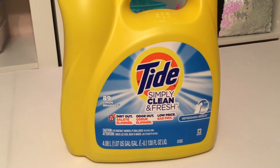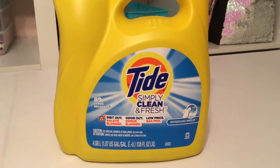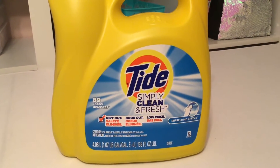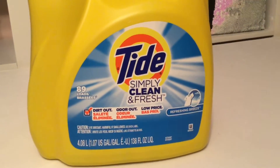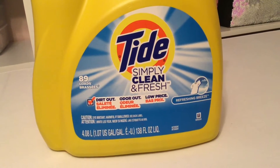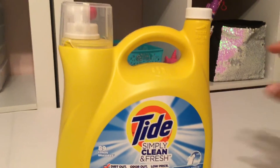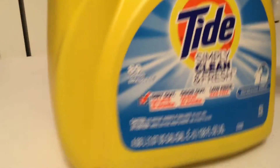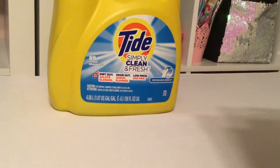Hi everyone, welcome back to Sparkles and Hauls. Today I have a Target haul. If you're new here, please hit that subscribe button. I'm starting with the Tide — this is the reason why I went to Target. I needed some Tide Simply Clean and Fresh; this is our favorite scent, it does the job and it's really refreshing. You get 89 loads with it.